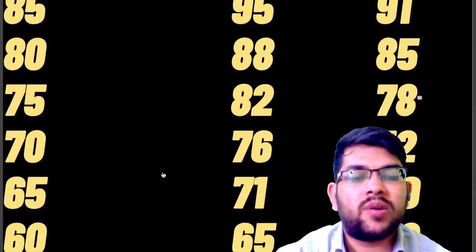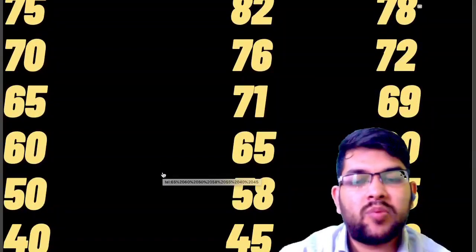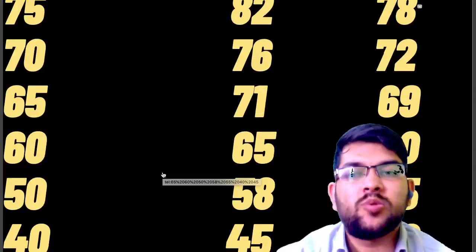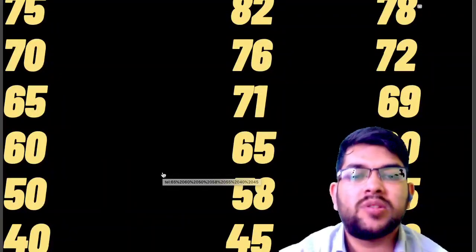For 65 percentile: 71 and 69 marks. For 60: 65 and 60. For 50: 58 and 55. For 40: 45 and 40 marks for Shift 1 and Shift 2 respectively. That covers the marks vs percentile data for June 27 Shift 1 and Shift 2.